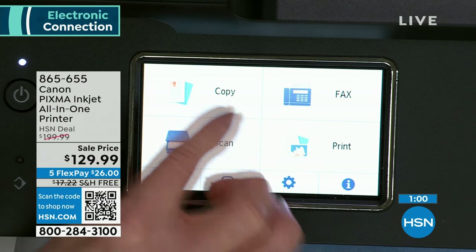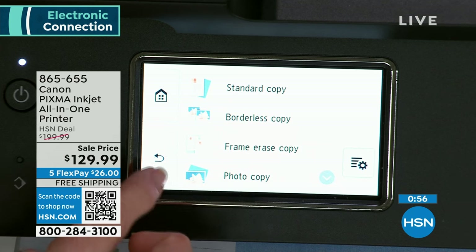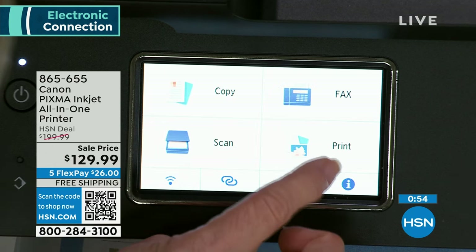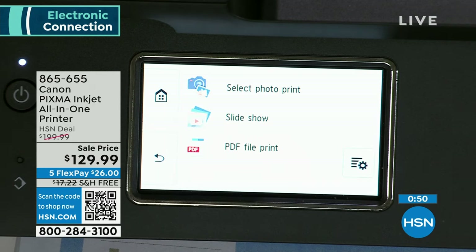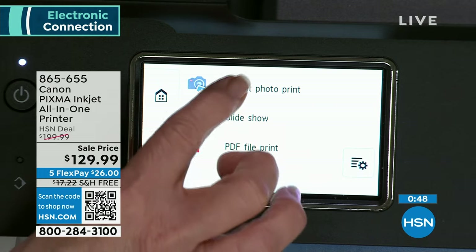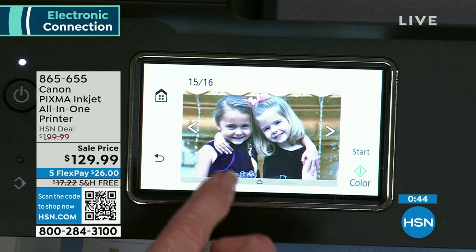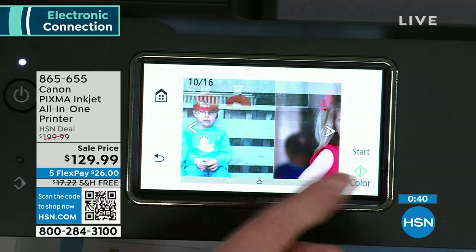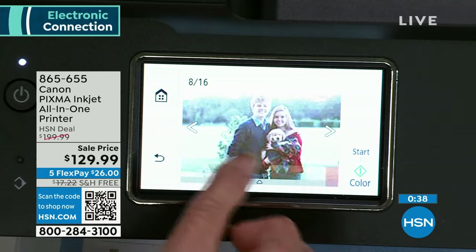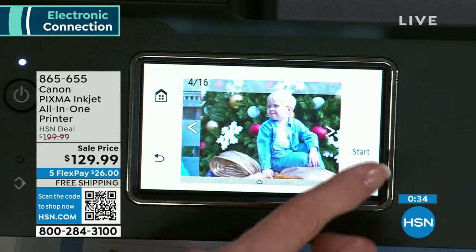Let me show you print — printing from my memory card which is already in here. Look how easy: you can scroll through and select. If you want to see if eyes are open, you can swipe and select which one you want, zoom in, and even edit on board. It's a joy to use — so easy. You can look how close you can get. Eyes are open — if you want to print it out, it's simple.